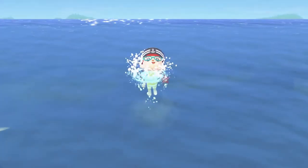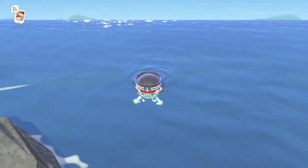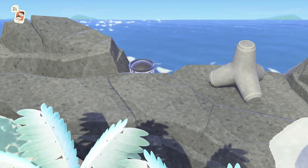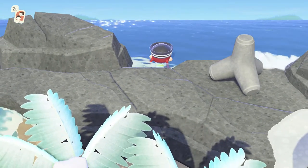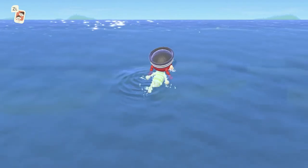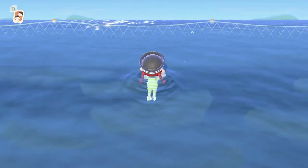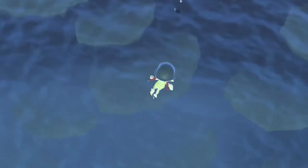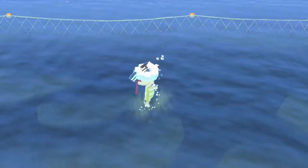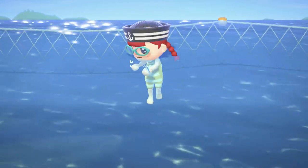I got a sea star — maybe it'll give me an autograph. I assume you can't jump back out onto the rocks — no, you need to go to a beach to get back out. The previous game didn't have these higher up rocks to jump off of, so there's a minor extra effect from diving off them. I got a sea slug — it's kind of salty about that.